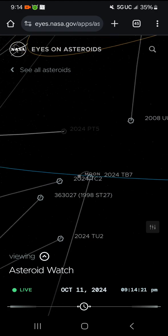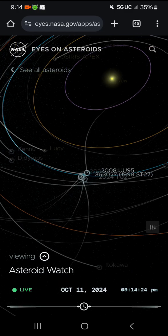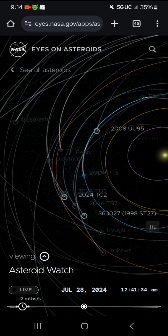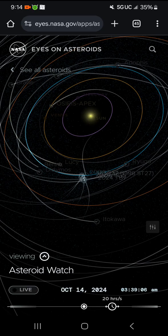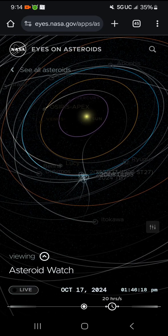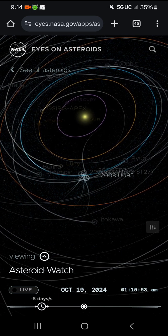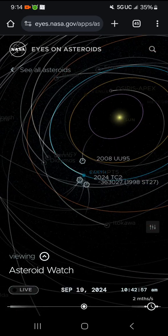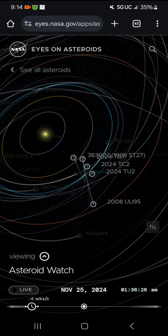Look at all those asteroids beelining for us — that is not normal. I can prove it. Let's go back in time and watch: see Earth moving, watch everything beeline for us. Right around that time is when all this hurricane stuff starts happening. People think it's weather manipulation or the government — no. This is outer space weather. For some reason everything beelined for us. You do the math.